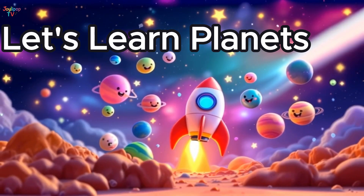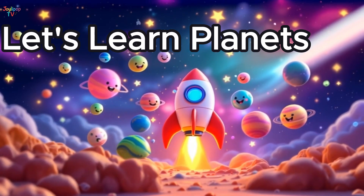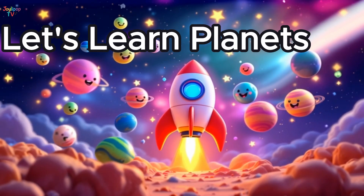Put on your space helmet, fasten your seatbelt, and get ready to fly past stars, moons, and planets! Are you ready to blast off? Let's go explore together!